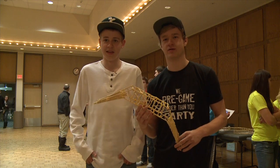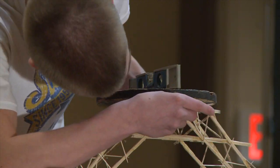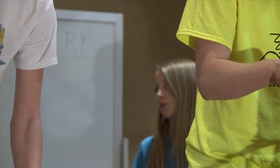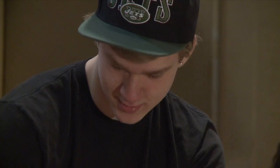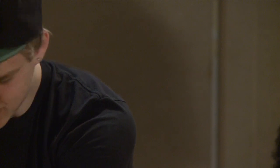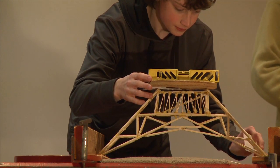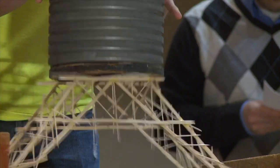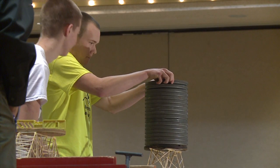How much does an elephant weigh? Once the weighing began, students used physics, finesse, teamwork, and concentration in an attempt to delay the inevitable.